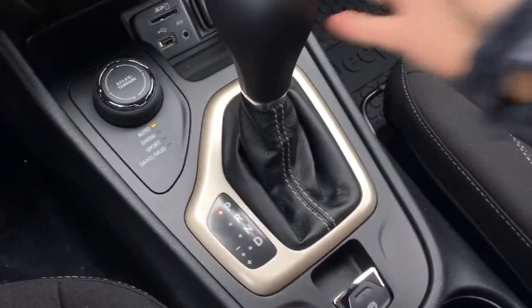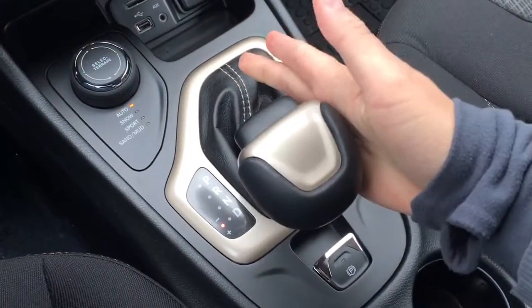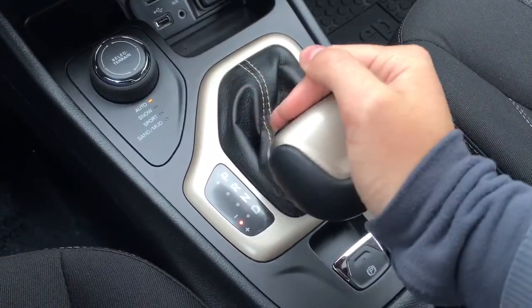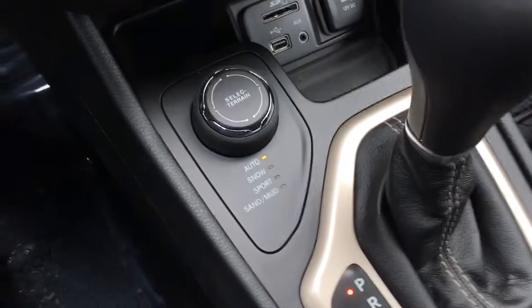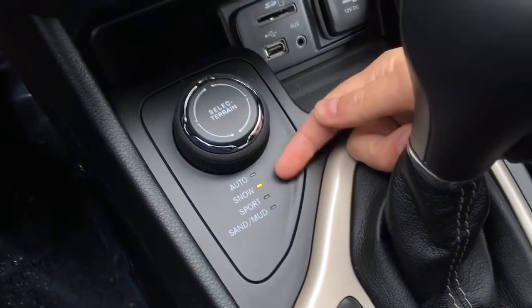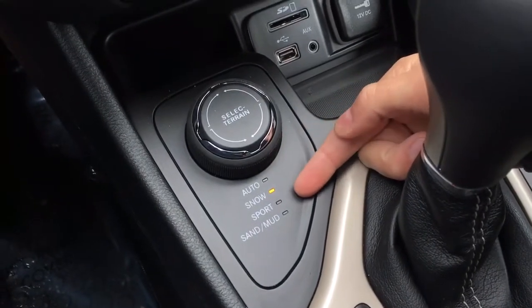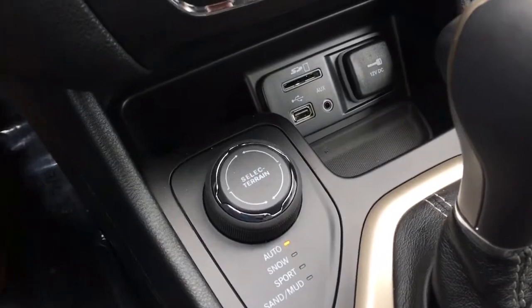We have this super fun auto-stick with your parking brake right there. All you need to do is come down, slap it over, and you can gear up and down that way. Another really fun feature: these Selec-Terrain settings — simply with that rotary dial, all you need to do is spin it and it will adapt the vehicle to any snow conditions, sport, sand, mud, or even automatic. This kind of vehicle is going to take you anywhere you need to go.